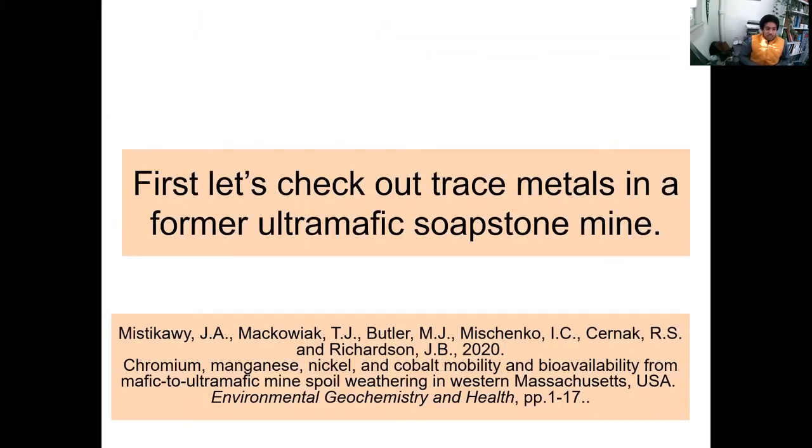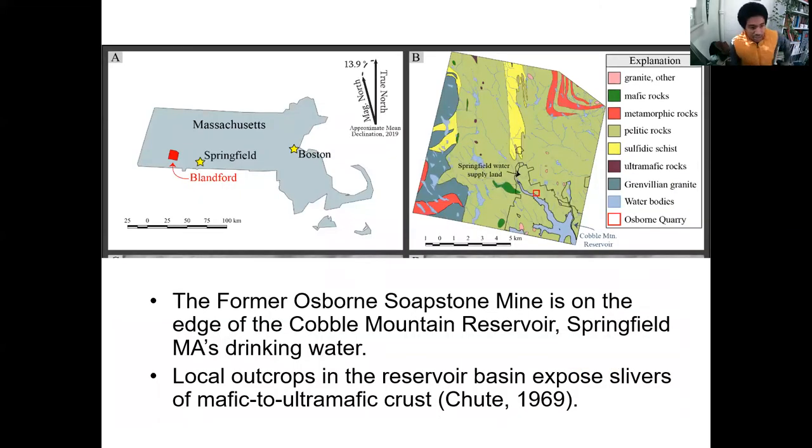For the first story, we're going into a former soapstone mine with lots of interesting ultramafic rocks. This paper actually got published this year, led by a graduate student I worked with and several undergraduates, published in the Journal of Environmental Geochemistry and Health. There's a former soapstone mine just west of Springfield. Normally we wouldn't care about former mines unless they're undergoing acid mine drainage, but this is special because it's within the Cobble Mountain Reservoir — Springfield, Massachusetts' main drinking water supply. Greater than 300,000 people are drinking water from this area, from this reservoir that has this ultramafic deposit.